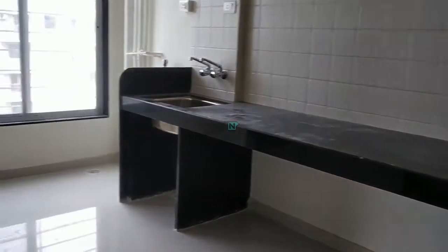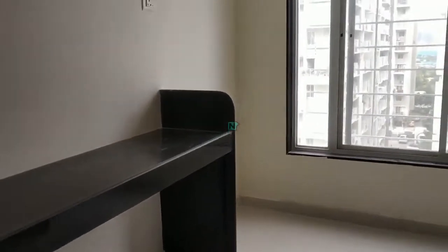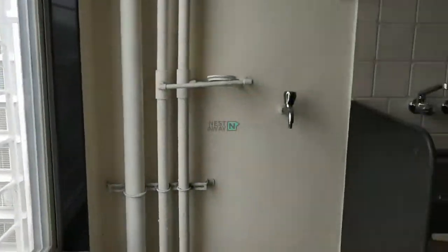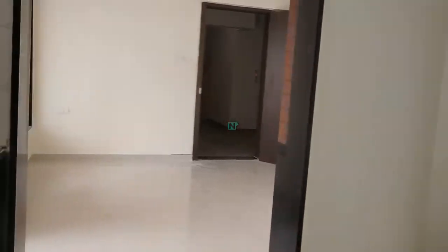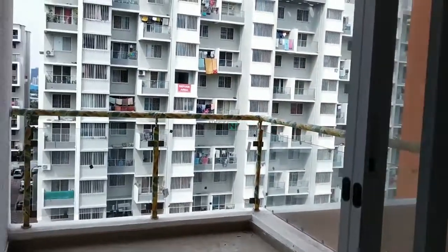This side is the kitchen. This side is a dry area. This side is the hall-attached balcony.